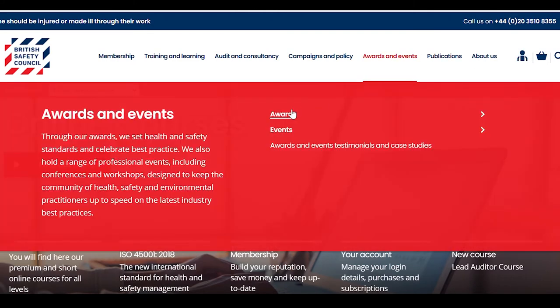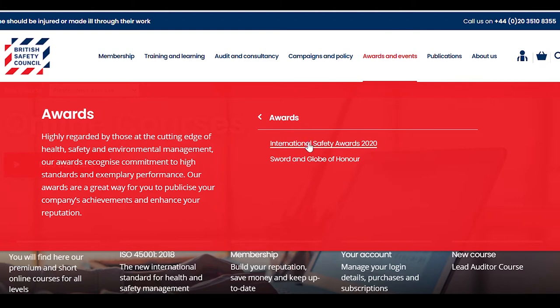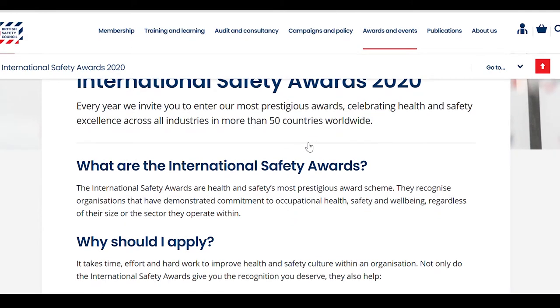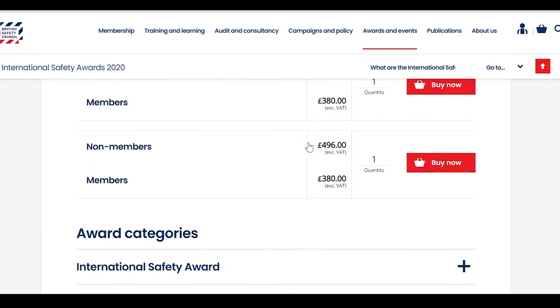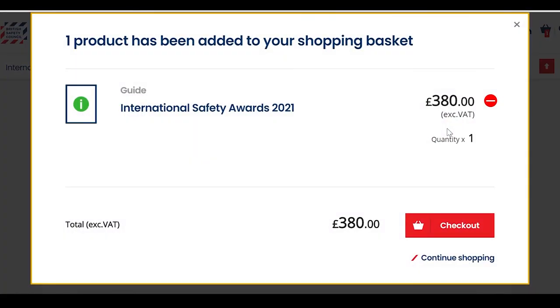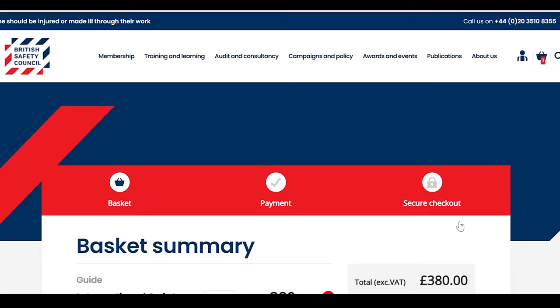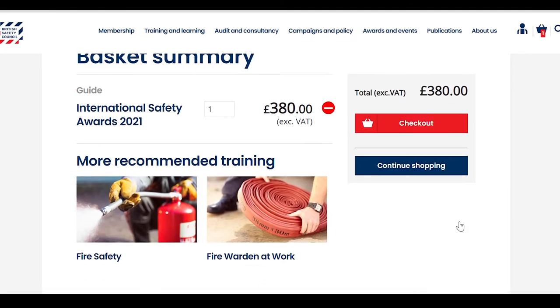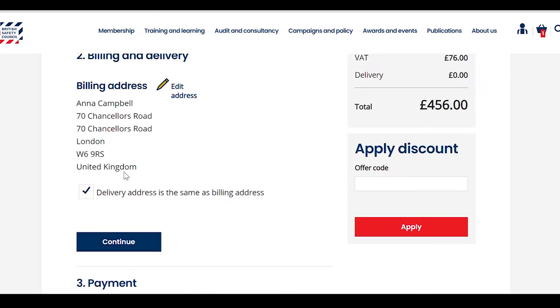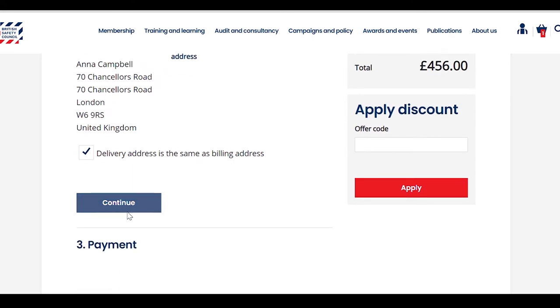Navigate to Awards and International Safety Awards 2021. Scroll to the bottom of the page where you can purchase the number of applications you require. Remember, you'll need one license and one completed application for each site that you wish to enter for an award. Add the items to your basket, visit the checkout, check your details, and click Continue.